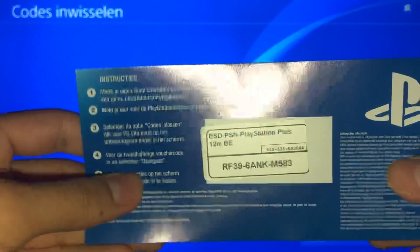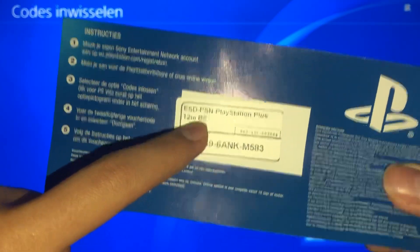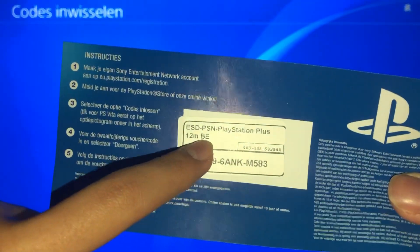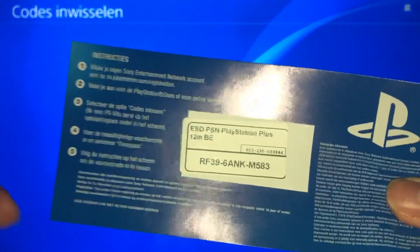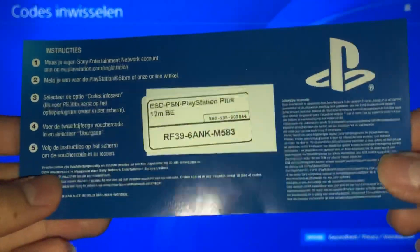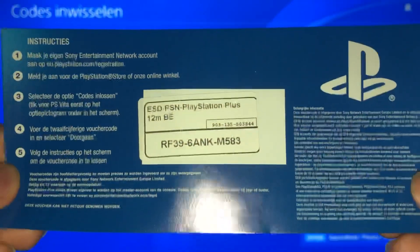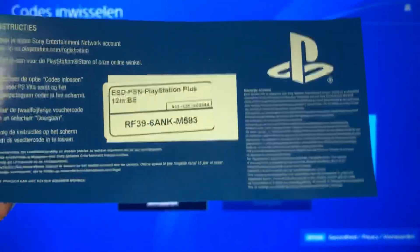To check it, go to the back of the card and look at the country code. For example, 'BE' stands for Belgium. If you're trying to enter this code, it won't work because I've already used it. Let's go over how to fix it if you have the wrong country.